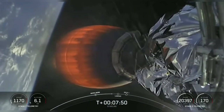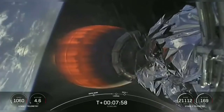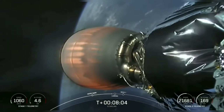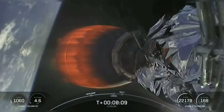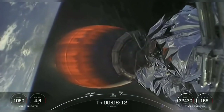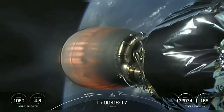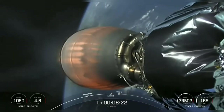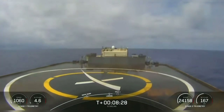We did temporarily lose the video feed, but there we go — beautiful view. At this point, since we're in the Earth's atmosphere, those grid fins will take over orientation and trajectory back towards the drone ship. Coming up, stage one landing burn will begin. Shortly after landing burn ends, the second stage's engine will shut down and we should be in our expected orbit. Stage one landing legs deploy.